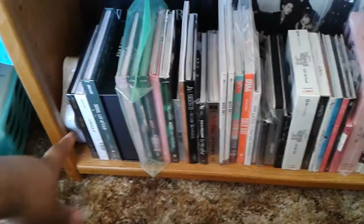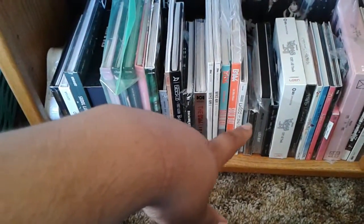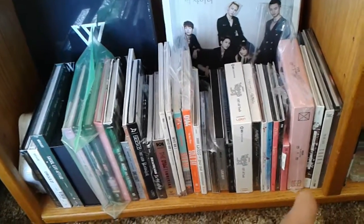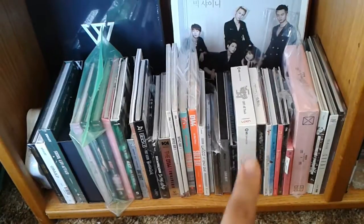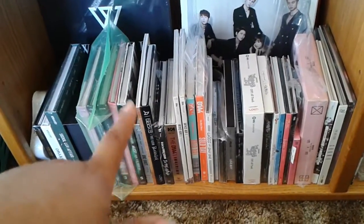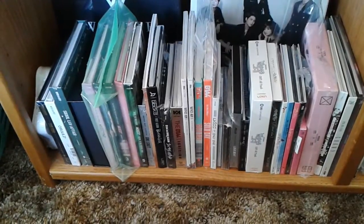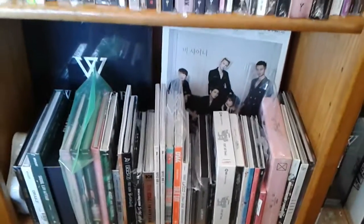I have GOT7, my BTS CDs, NU'EST, BAP, Teen Top, Block B, B1A4, U-Kiss, and AND.Black, OSTs, Hyorin, K-Will, and the 2PM CDs that I own. I don't really need more 2PM CDs — I'm good with those two. K-Will I do want to get more of, and more OSTs. Block B — I really want Very Good, but that's the only other album I want from them. B1A4 I do want to complete. U-Kiss I already said I want to complete, along with AND.Black. GOT7 — I'm not crazy about their second mini-album, but I do want their first full-length album, so I'll be getting that whenever I can fit it into my budget.